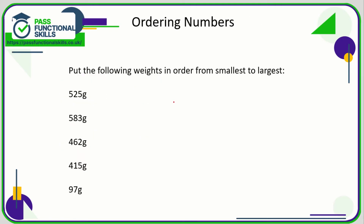For this question we are going to order some numbers. Notice first of all that all of them are three-digit numbers apart from 97, which is a two-digit number. A three-digit number is always bigger than any two-digit number, so 97 is the smallest value in this set.